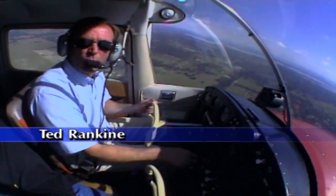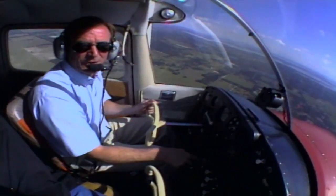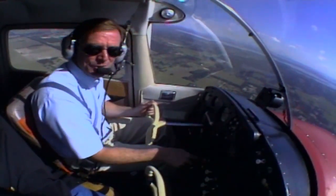For flatland pilots, there's nothing quite as awesome as mountain flying, but an understanding of and respect for mountain flying weather is the only way to do it safely.